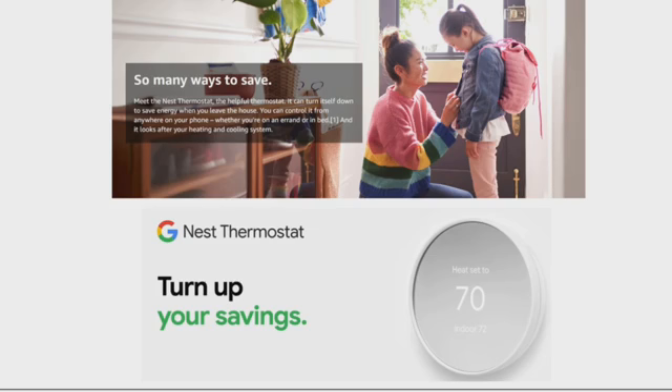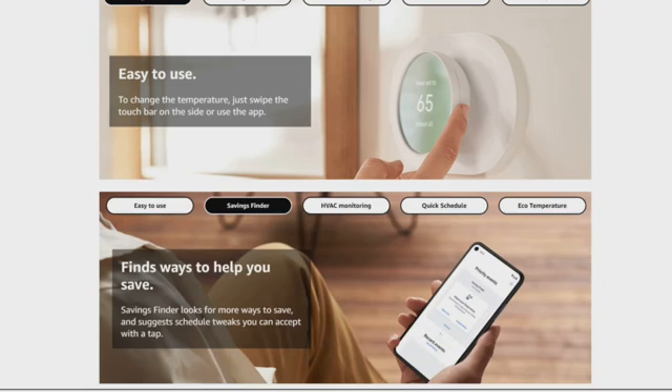So you can meet the Nest Thermostat. This helpful thermostat can turn itself down to save energy when you leave the house. You can control it from anywhere on your phone, whether you are in another room or in bed. It looks after your heating and cooling system. It is very easy to use — to change the temperature, you just swipe on the touch bar to the side or use the app. The Savings Finder looks for more ways to save and suggests schedule tweaks you can access with a tap.